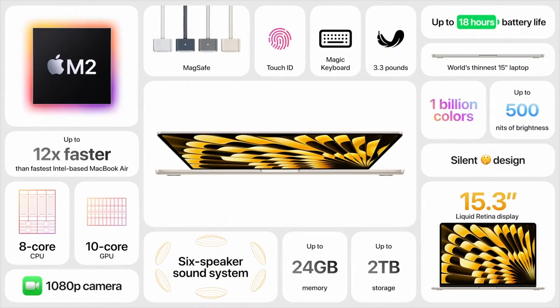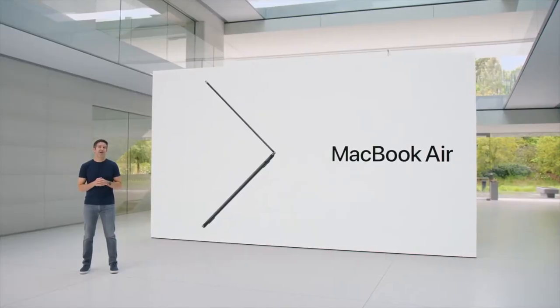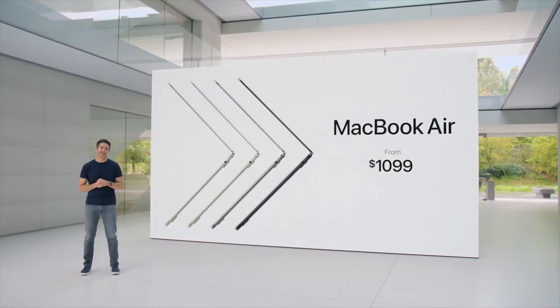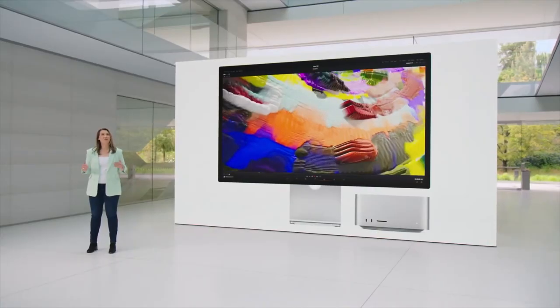It has an expansive display, the incredible performance of M2, a six-speaker sound system, and tremendous battery life — at just $1,299, and $1,199 for education. The 13-inch MacBook Air now starts at $1,099, and the 13-inch Air with M1 remains in the lineup at $999.